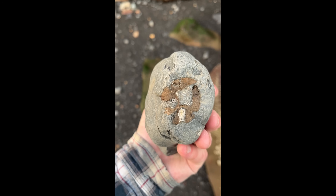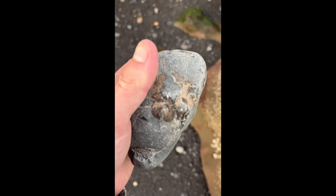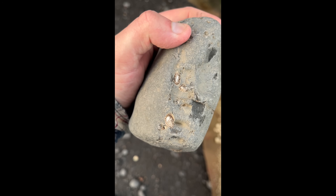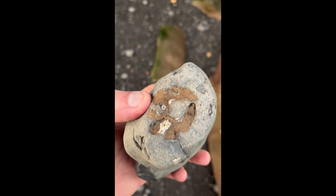A few months ago I discovered a section of ichthyosaur jaw, likely part of the upper or lower rostrum of the animal. After having it professionally prepared it's ready to reveal — I'll be showing it to you at the end of this video. Stay tuned to see what it looks like now the rock has all been removed.